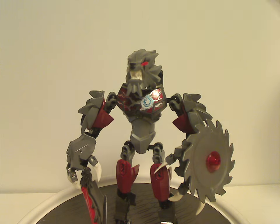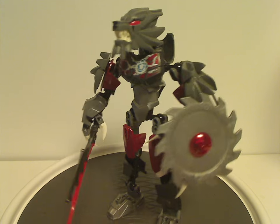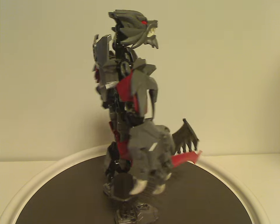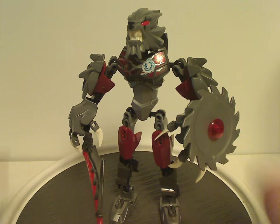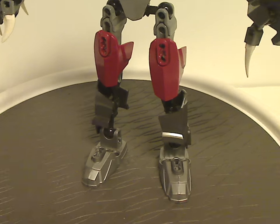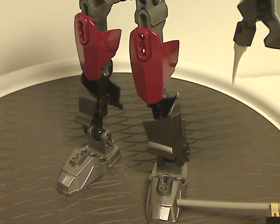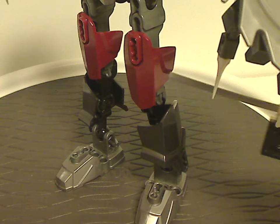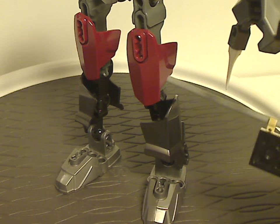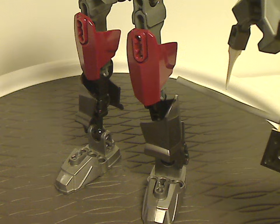Finally, on to Worriz. At first glance he looks close to Laval's build, but he's a wolf instead of a lion — kind of the same with some recolors. The legs comprise foot pieces and armor pieces in both silver and gunmetal gray, along with size 5 armor pieces in dark red — similar to what we had with Pyrox in Wave 1 of Brain Attack in Hero Factory.